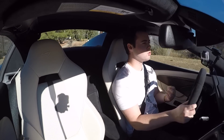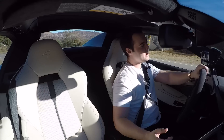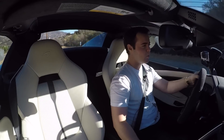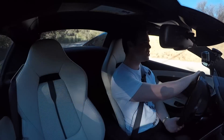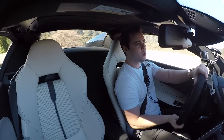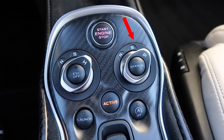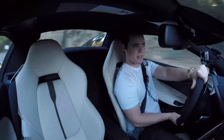Like all McLarens, we have two switches to control the dynamics of the car. On the left we have the handling toggle that changes the suspension characteristics — right now I'm in sport, let's bump it up to track to see if it gets a little stiffer. Despite having conventional springs, you still have adjustability in terms of suspension stiffness. On the right you have the powertrain toggle — you can go between normal, sport, and track.